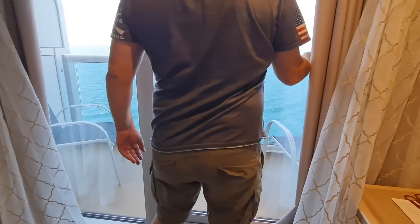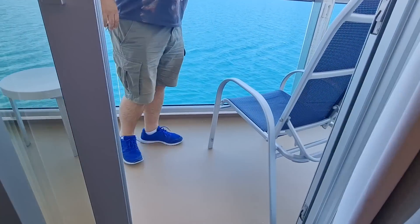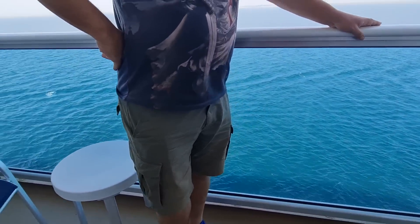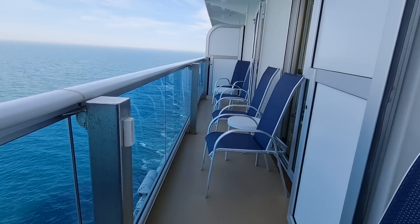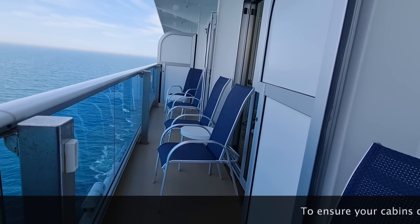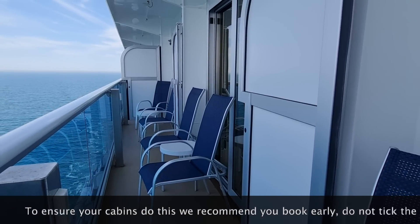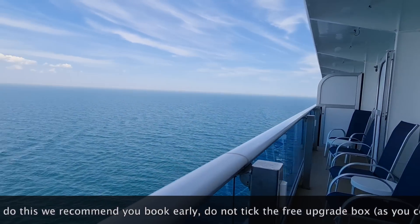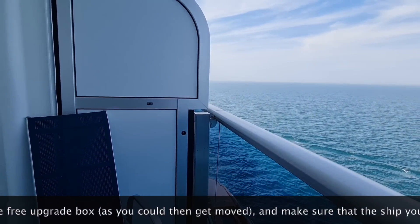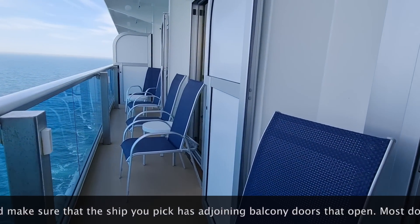There are 10 of us travelling together with family. John and Dean have got an accessible cabin — we'll put a link to that type of cabin. We've got just a standard balcony cabin, which is not mega wide, but it's been fine. What we've done is opened up all the balconies next door — our neighbours open it when they come back later. We've been able to enjoy all sitting together, having a coffee in the morning and watching sail away. It's been lovely to have that sociable area just by opening these partition doors.